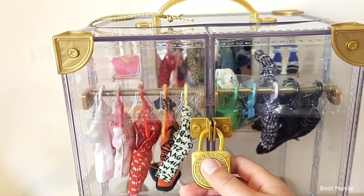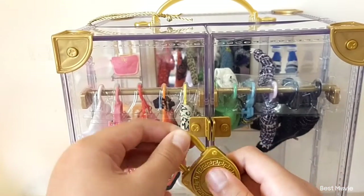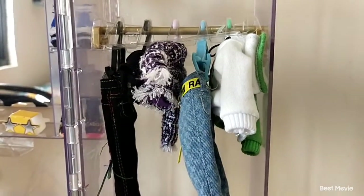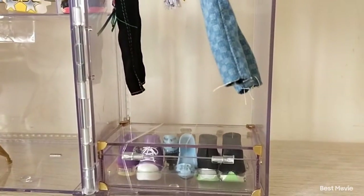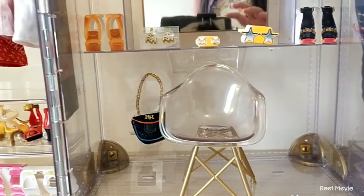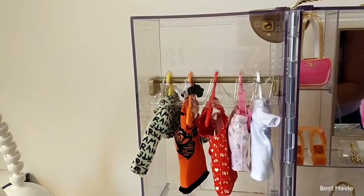There's a lock right here — all you have to do is press it and it comes out. Now you can open up the playset. On this side there are some pieces of clothing and some shoes at the bottom. There's a mirror, a really cool glass chair, a bag, a shelf at the top, and some shelves on the other side.